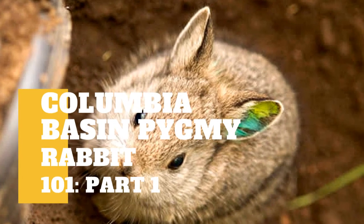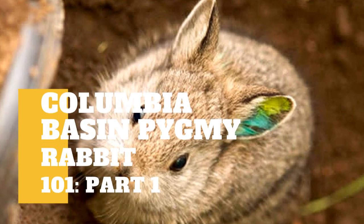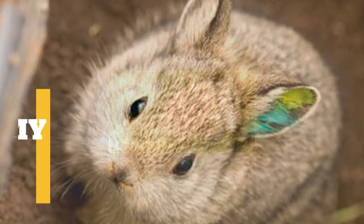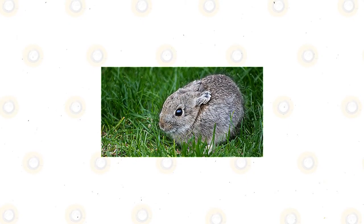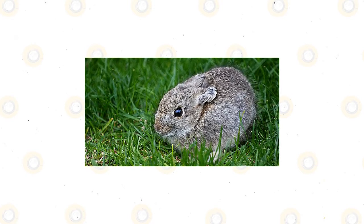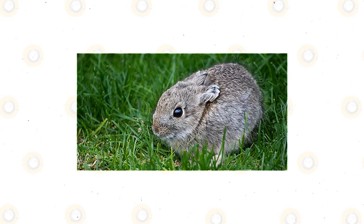The most noticeable thing about the Columbia Basin Pygmy Rabbits is that they are easily recognizable because of their compact bodies that are also shaped like a round ball. These rabbits also have cute and small ears. When these bunnies are fully grown, the females appear to be a little larger compared to the male of the species.